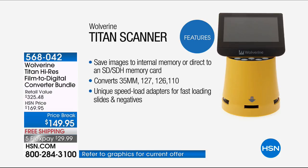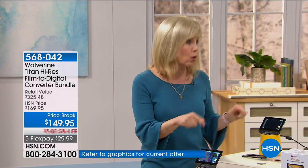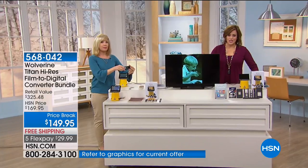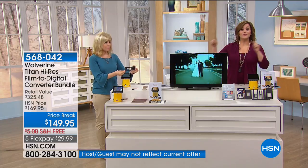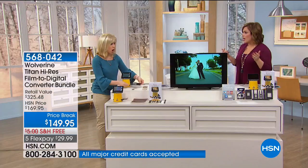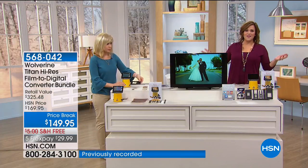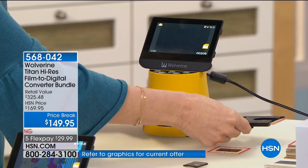It converts your 35mm, your 126, 127, 110s, even the old 8mm film reels. It gives you all the converters. Go to your attic and under your bed right now and pull all of them out and order this. So many people have good intentions but don't know what to do with them, yet they know they can't throw them away. If you try to send them to be converted, it's a fortune — hundreds of dollars — and then you don't even know if it was something you wanted. Now you're converting in the comfort of your home.